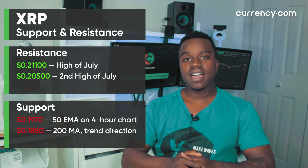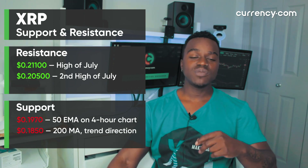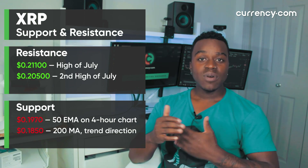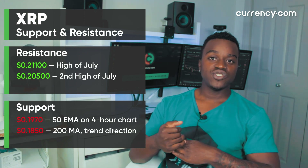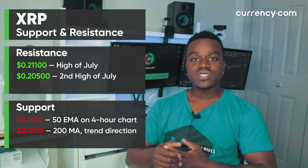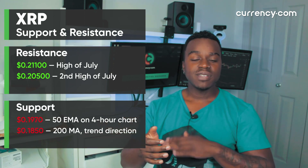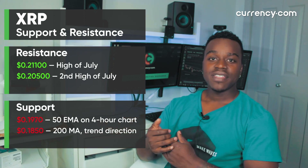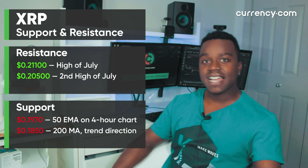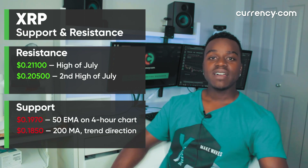The next level of support after that is in the high 18 cents, which is right on that 200 moving average. And if we did get a close below that level, then that would invalidate the current trend in the short term. If the trend continues upward, the first resistance level we're going to want to watch — maybe already broken by the time this video is posted — is the mid 20 cents range. This was the second high of the month so far, and then 21 cents would be the last resistance level and would probably give XRP a new high for July.